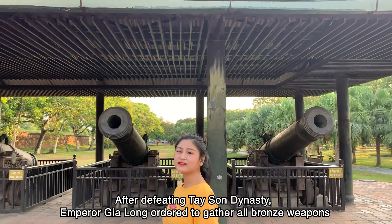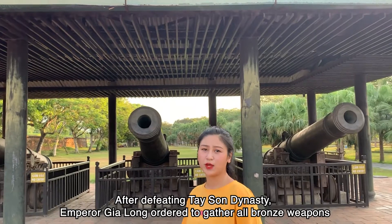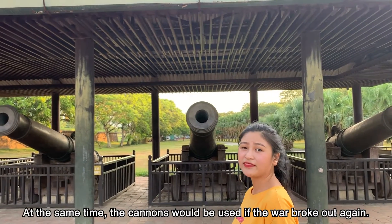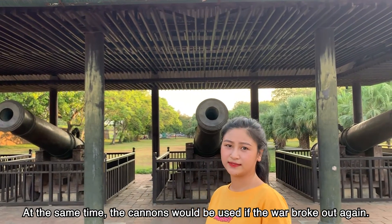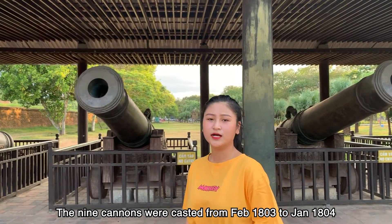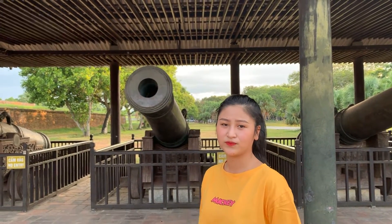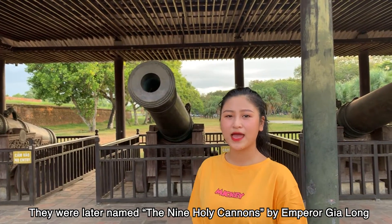After defeating the Tây Sơn Dynasty, Emperor Gia Long ordered to gather all the bronze weapons to cast the 9 Holy Cannons as a forever memory of his victory. At the same time, the cannons would be used if war broke out again. The 9 cannons were cast from February 1803 to January 1804 with sophisticated decoration and the largest size ever. They were later named the 9 Holy Cannons by Emperor Gia Long.